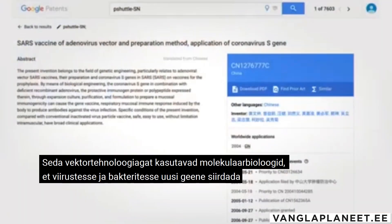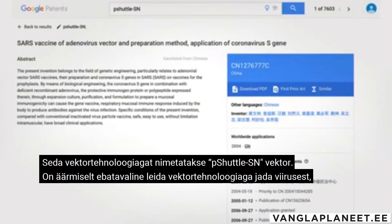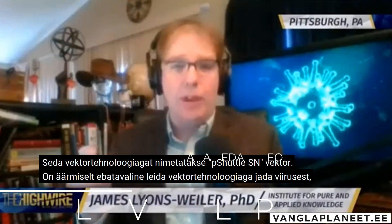This vector technology is a mechanism by which molecular biologists insert new genes into viruses and bacteria. This vector technology is called a P-shuttle SN vector.